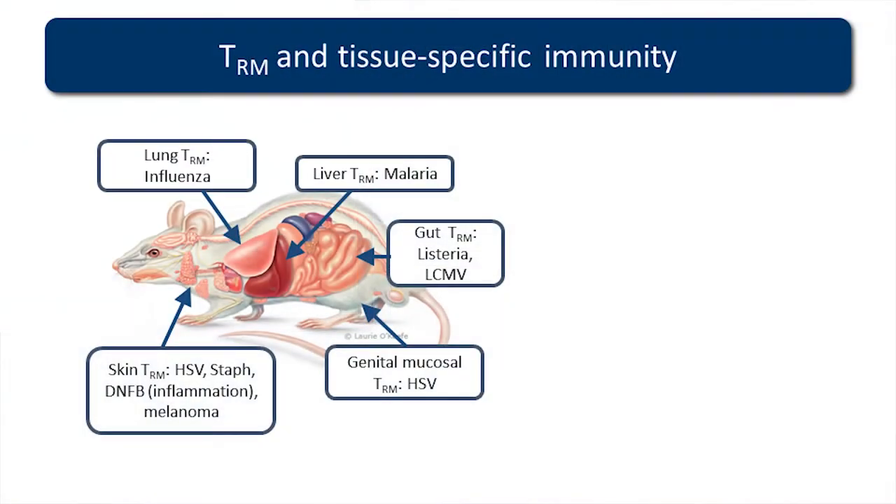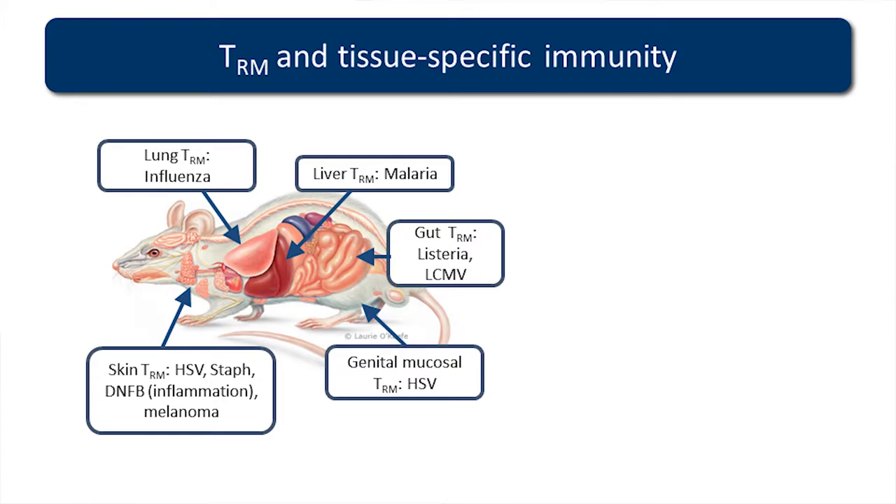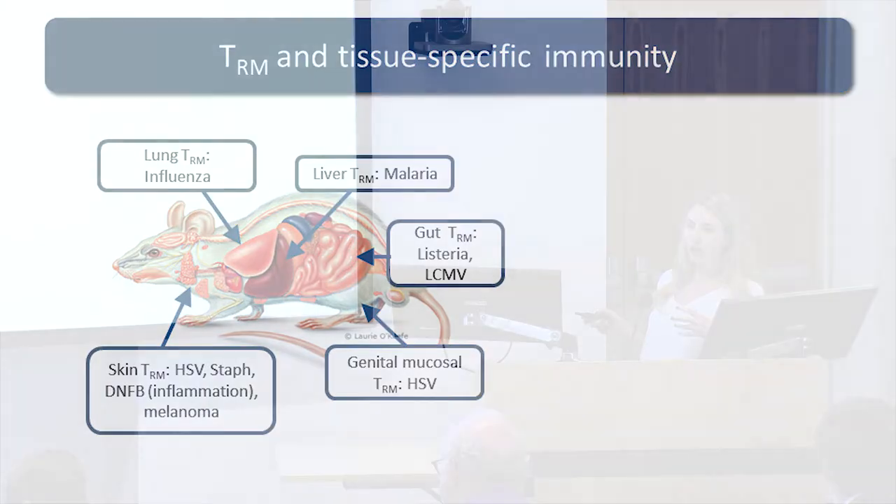Many studies in the mouse over the past five to eight years have shown that if you immunize a mouse with various agents, you'll get a high density of these TRM cells in the area where the pathogen replicates. Using influenza as an example, if you infect a mouse with influenza you'll get a high density of TRM cells in the lung. In the liver, you'll get a high density if you immunize with malaria. The important point is that if you embed these T cells within specific organs and then re-challenge the mouse with that specific pathogen, and the T cells have the right pathogen specificity, you can get enhanced local immunity specifically by embedding these T cells in the tissue.